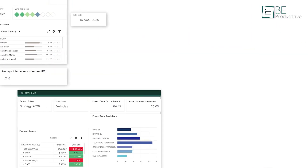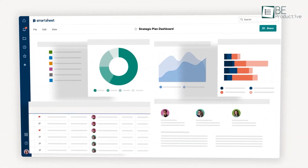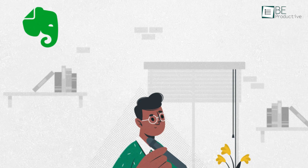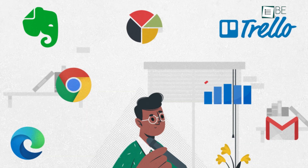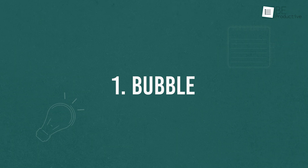In today's video, we will show you five of the best project portfolio management software that you can use to effectively manage projects and resources as you scale.